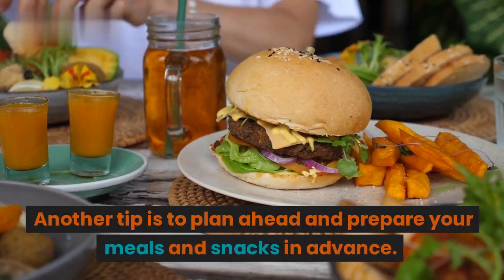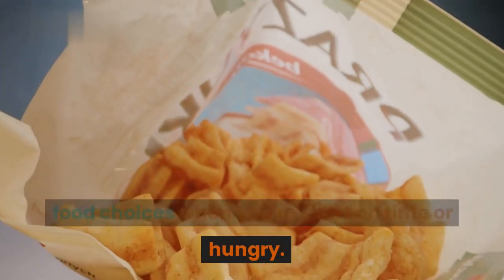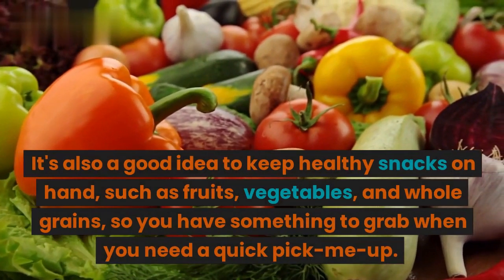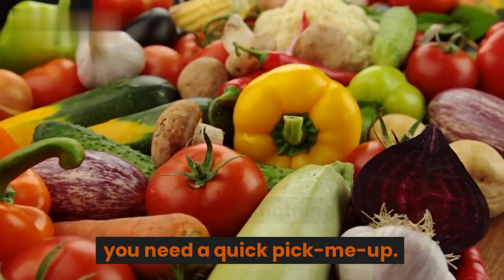Another tip is to plan ahead and prepare your meals and snacks in advance. This can help you avoid making unhealthy food choices when you're short on time or hungry. It's also a good idea to keep healthy snacks on hand, such as fruits, vegetables, and whole grains, so you have something to grab when you need a quick pick-me-up.